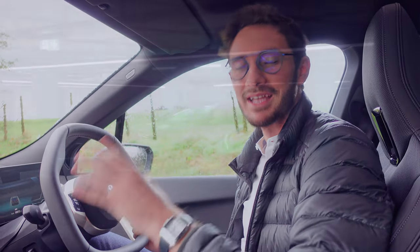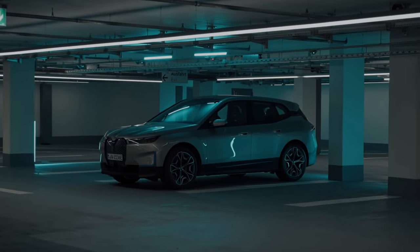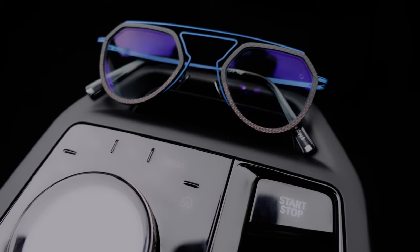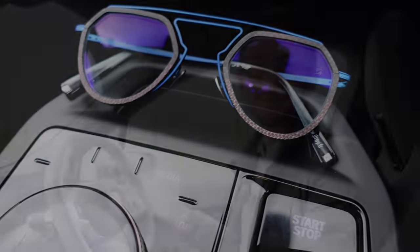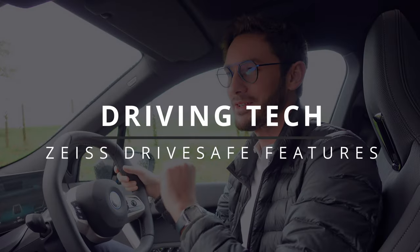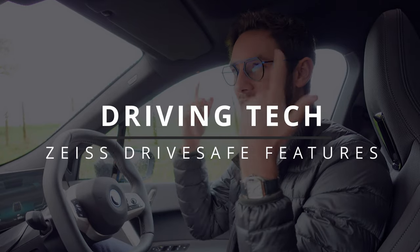This is the brand new state-of-the-art BMW iX, their new fully electric 4x4. And this is a pair of glasses with drive-safe lenses. What do these glasses and this car have in common? Actually, quite a surprising amount. In this video I'm going to be telling you all about the features that are in the BMW iX and how they kind of relate to the features that are in a pair of drive-safe glasses.